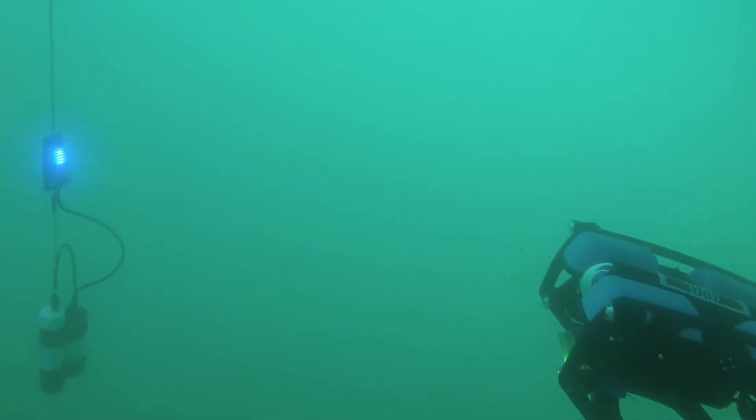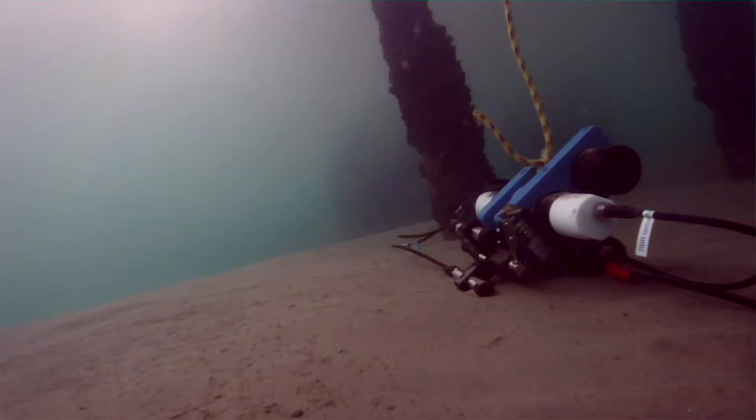We actually developed an optical modem for underwater communication. It uses light because radio waves — like your cell phone, GPS, or walkie-talkie — just don't work underwater, so you need to use something else, and in this case we use light.